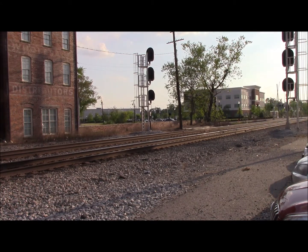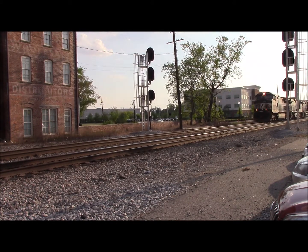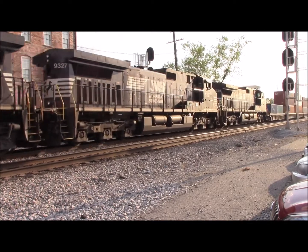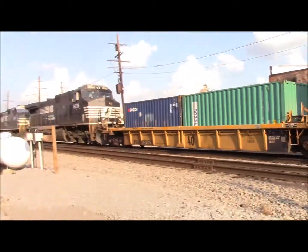NS234 has cleared Suffolk main one and it looks like he's got three motors on it. 9257 is the leader, followed by 9327 and 9338 — three Dash 9Ws on the NS234.